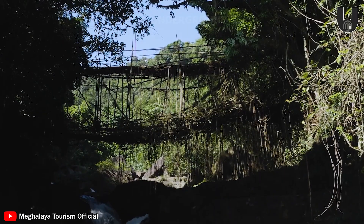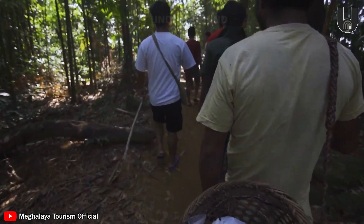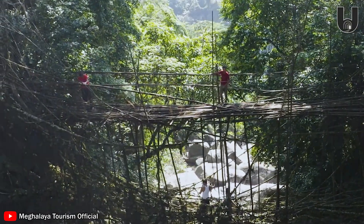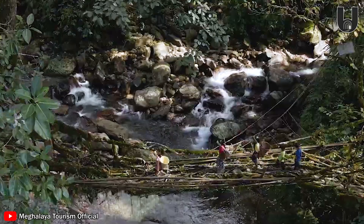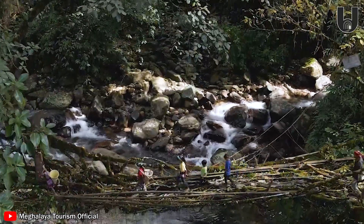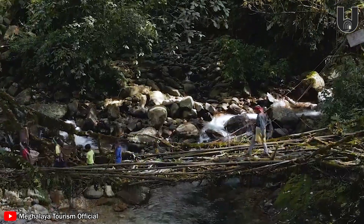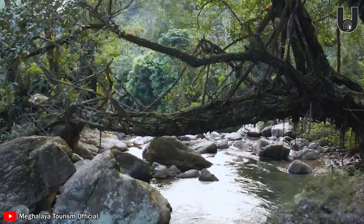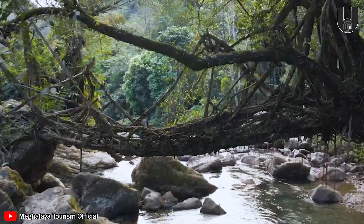Stepping onto these bridges, formed from living tree roots, feels like entering a hidden deep path in the jungle. The thrill rises as you cross winding bridges over emerald waters, with gaps opening beneath your feet. This isn't an ordinary walk — it's an adventure full of surprises, where you discover nature's endless creativity and humankind's incredible ingenuity. Prepare yourself for an extraordinary journey, filled with wonder and emotion across these living bridges.